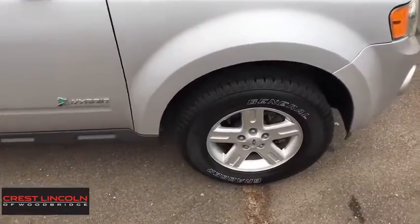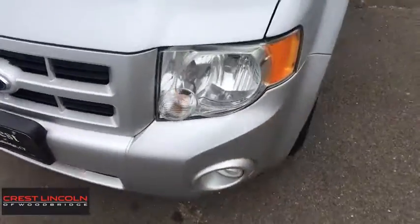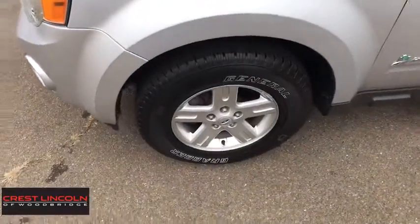Aluminum wheels, AM-FM stereo radio, rear defrost, climate control, MP3 player, CD player. Come take a test drive today.